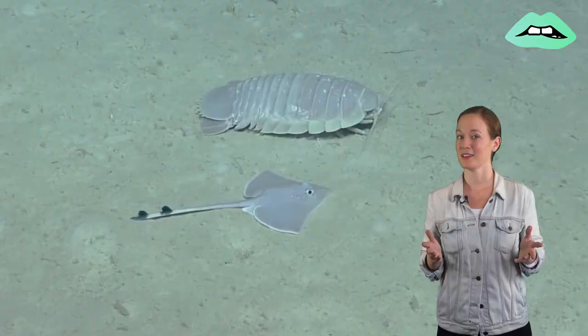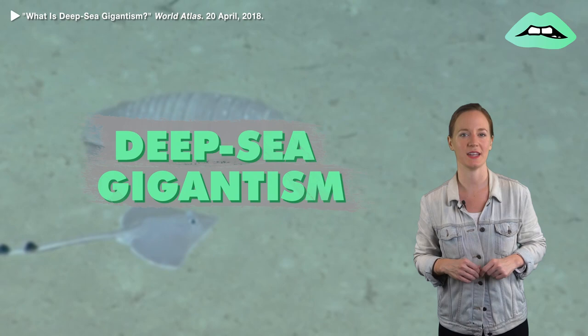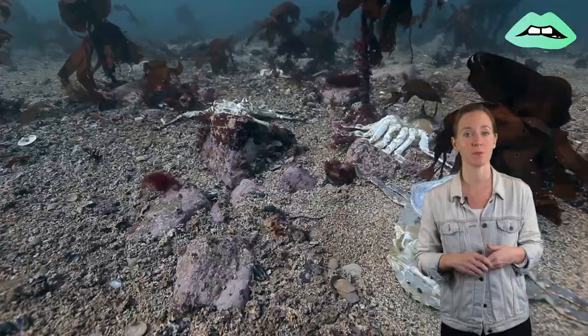The giant isopod's large size is a result of something called deep sea gigantism, which is the tendency for creatures that live at extreme depths to be larger than those in shallower habitats. This can be tied to factors like the colder temperature and greater pressure of the water at those depths, as well as scarcity of food.